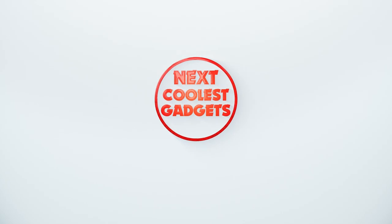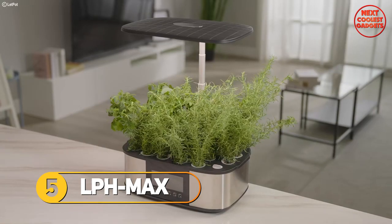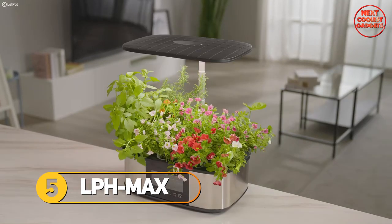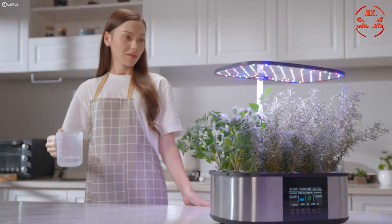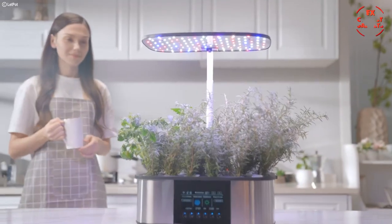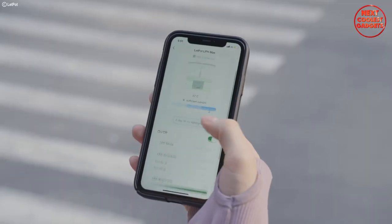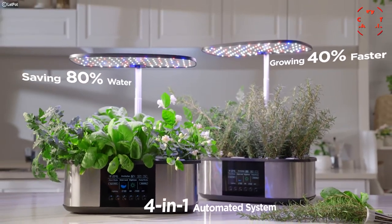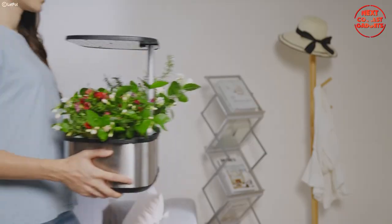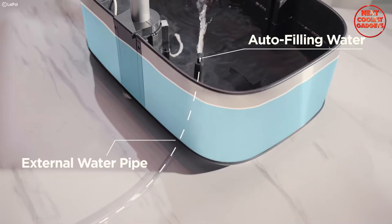The Let Pot LPH Max is the ultimate gardening companion that has completely transformed the way we nurture our plants. It provides an effortless and efficient way to grow your own fresh produce. Gone are the days of constantly monitoring and adjusting your hydroponic garden. Thanks to its innovative features, this four-in-one automated smart hydroponic garden is a game changer for both beginners and experienced gardeners.